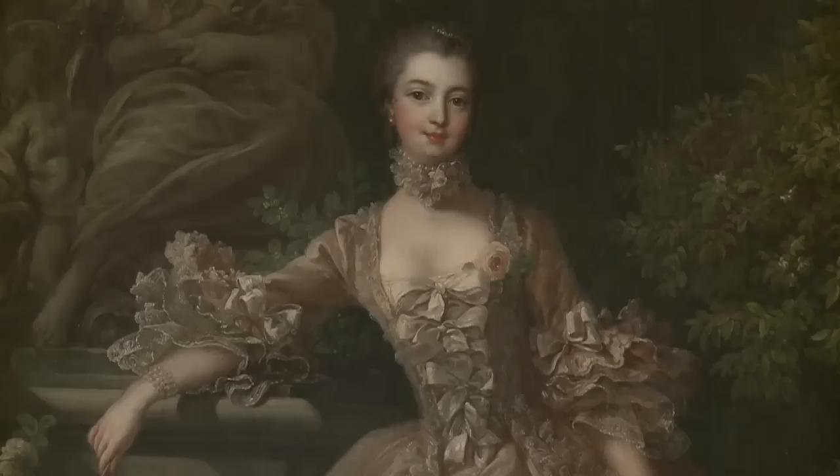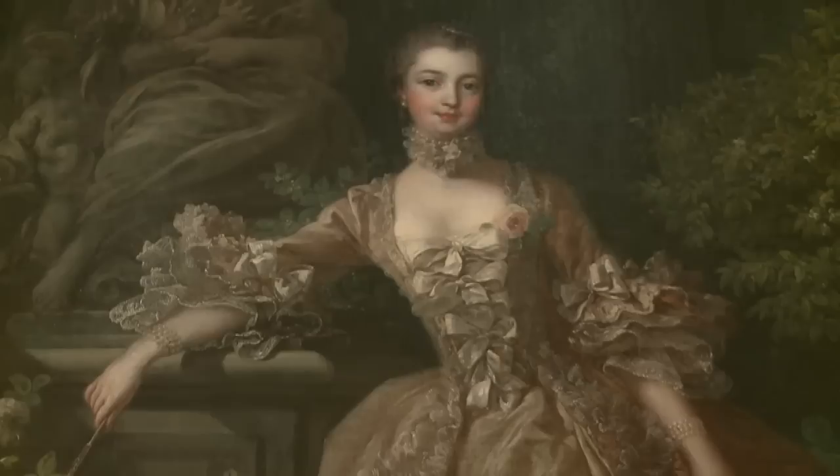This is Boucher's portrait of Madame Pompadour. Boucher was Madame Pompadour's pet. She helped so many artists throughout her life that she left the longest will in history. She promoted the arts like no other woman.